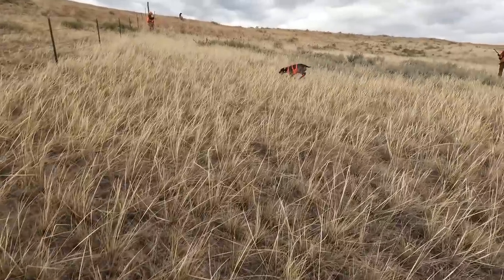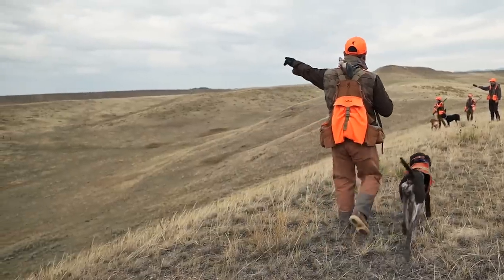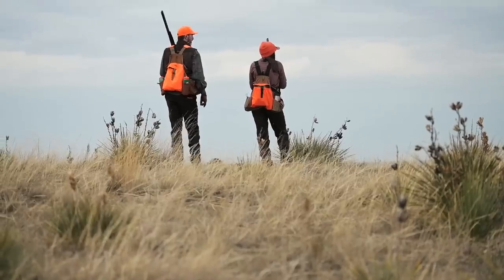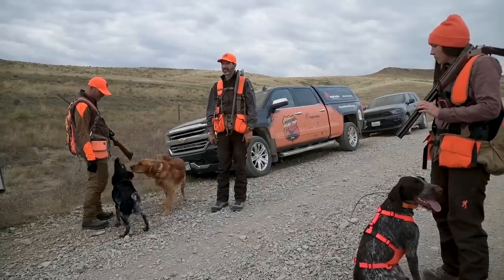With high hopes and energetic dogs, Day 3 found us climbing the rugged terrain of the Pheasants Forever Wolf Creek Block Management Area. There's so much out here, we don't need to waste our time. Let's be smart — find some birds before this weather hits, because it's gonna get spicy.